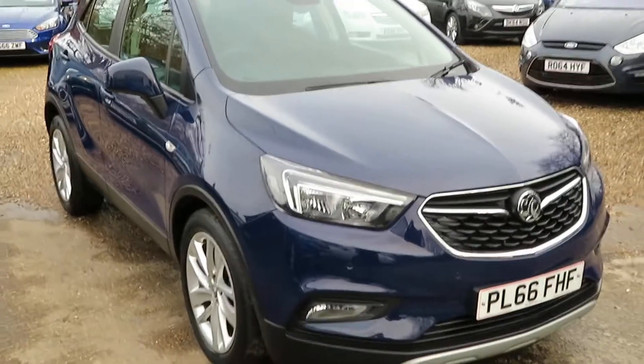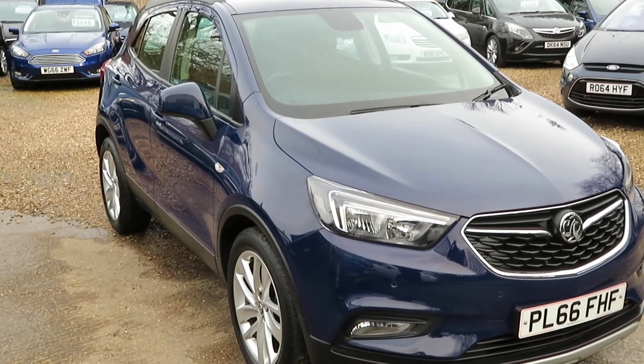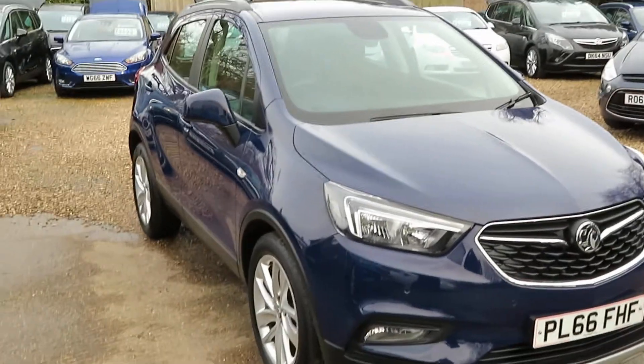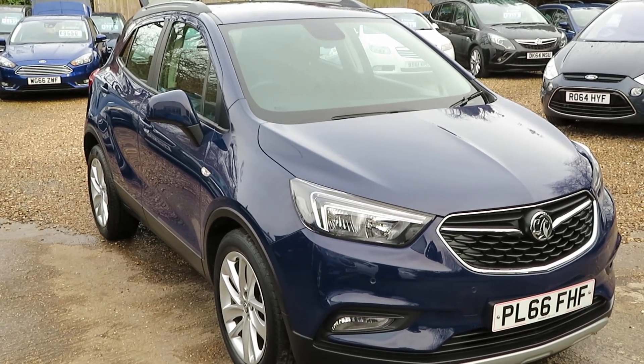With sat nav and Bluetooth — check it out on the website. You can apply direct for finance, or give us a call and we'll take your finance details. We'll take any vehicle in part exchange. But more importantly, book a visit, come and have a test drive, let us know you're coming and the kettle's on — so don't be long. See you soon, bye for now!